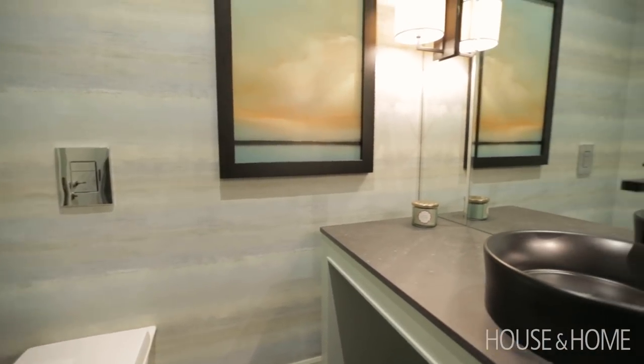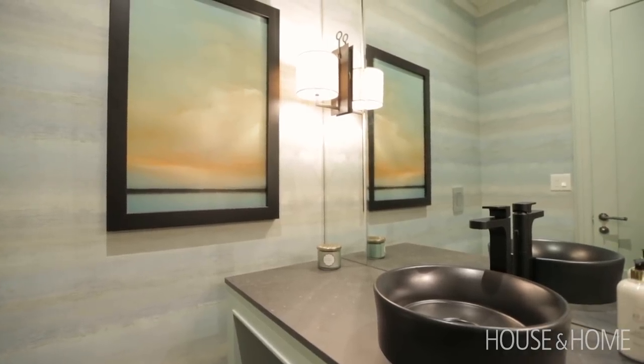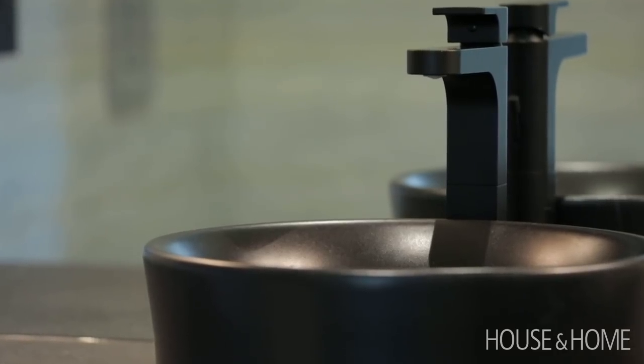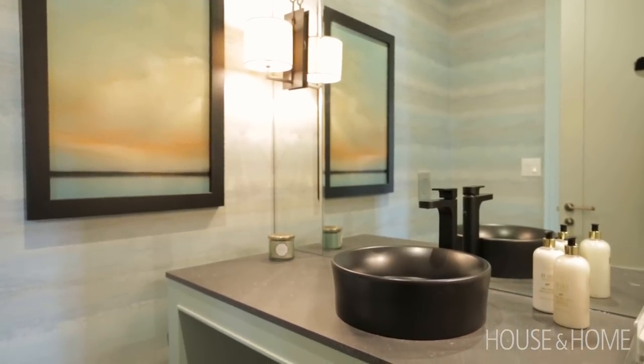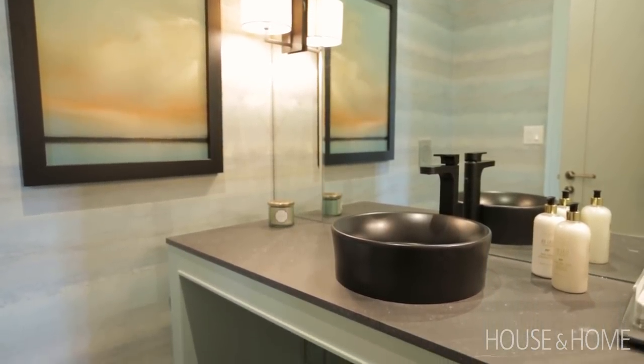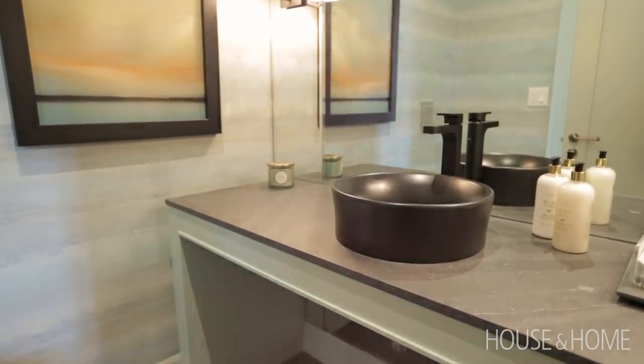Powder rooms should be dramatic. Because they're an area used for a very short time, it's nice to be very impactful and have a little more drama in the space. We designed a Parsons table with a stone top and used a dramatic wallpaper, so it's a light-filled space — dramatic and with a modern point of view.